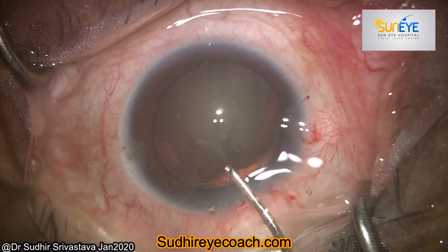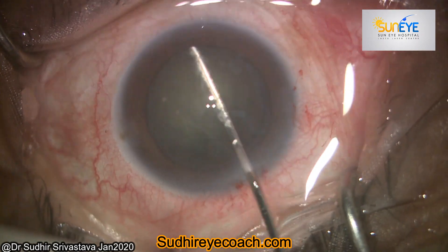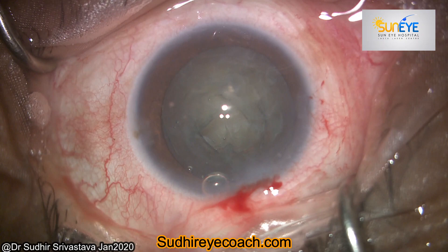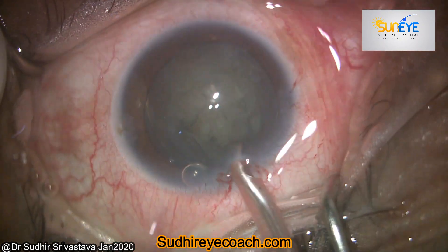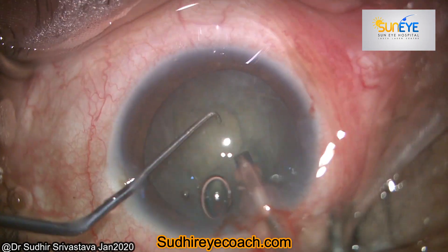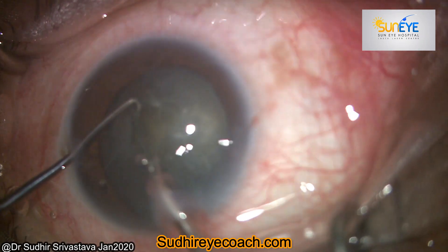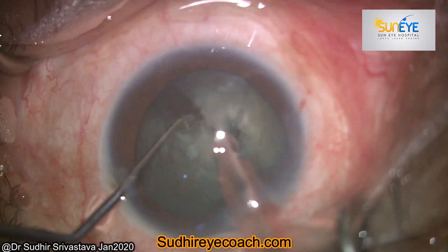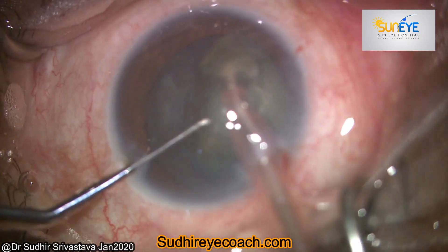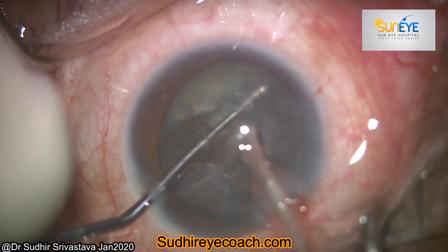This was a pretty normal case. I made all ports and the main port incision. I did a decent-sized capsular access and did hydro procedures. I started phaco fragmentation normally — I prefer vertical chop. Here I held the nucleus and divided it into two parts very easily through vertical chopping.